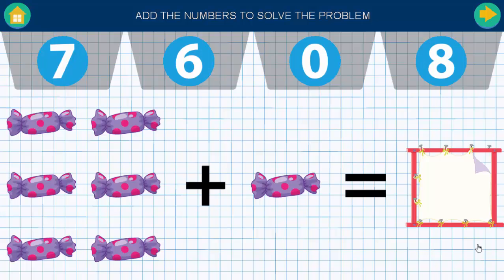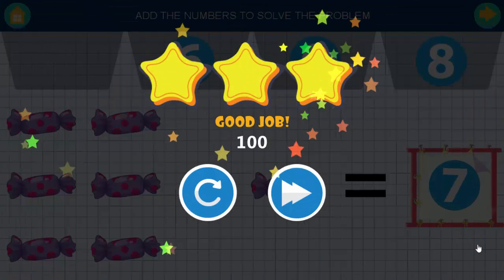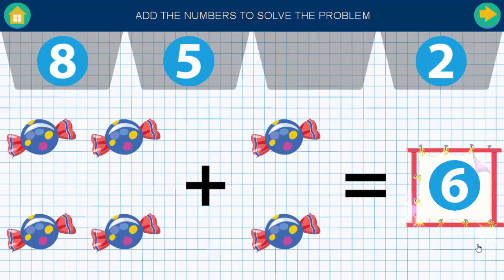Add the numbers to solve the problem. Good job. Add the numbers to solve the problem. Good job.